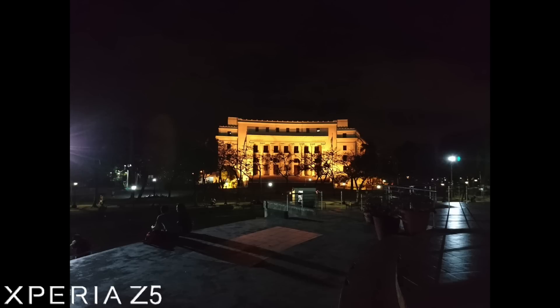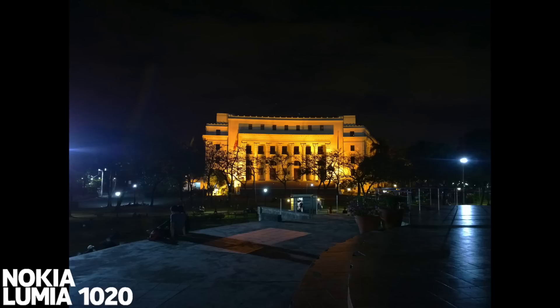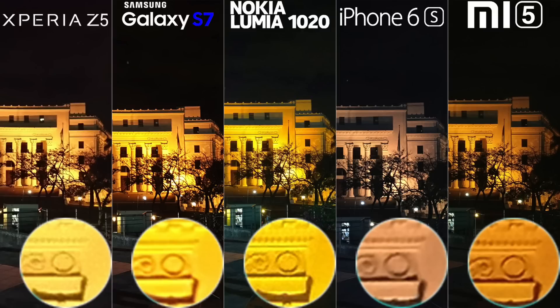Next night shooting: the Xperia Z5 has a mild washed-out color. The S7 is doing great and behind the Lumia 1020 in this shot. iPhone 6s lost the saturation the most. And again, Mi 5 with an impressive, though a little oversaturated shot. For this one, the Mi 5 and 1020 have the best shot, followed by Xperia Z5 and iPhone 6s.